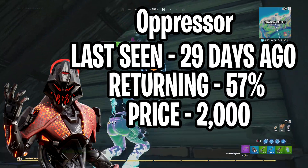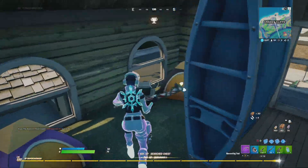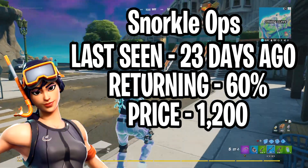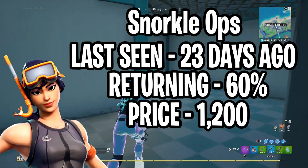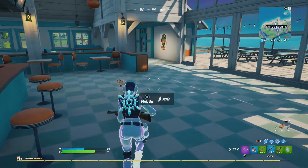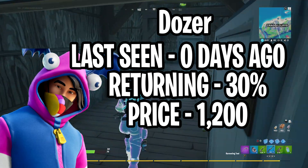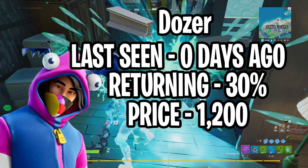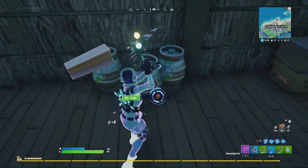Moving on to the daily section — we have a brand new skin and an old skin. Starting with the old skin: Snorkel Ops was last seen 23 days ago, I give it a 60% chance of returning, and it usually costs 1200 V-Bucks. The last skin, likely in the daily section since it's quite cheap, is a brand new skin called Dozer — currently not in the game, found in the Fortnite files. I give it a 30% chance of appearing and it should cost 1200 V-Bucks.